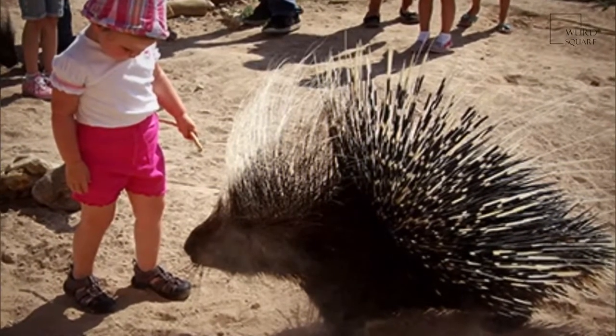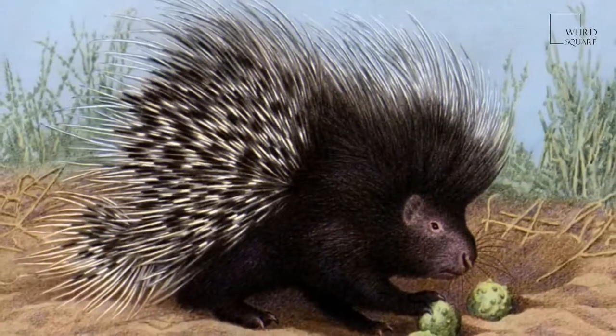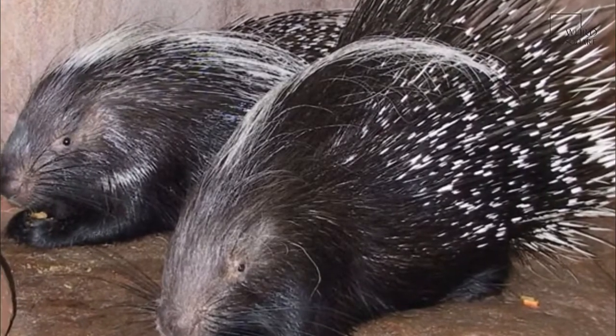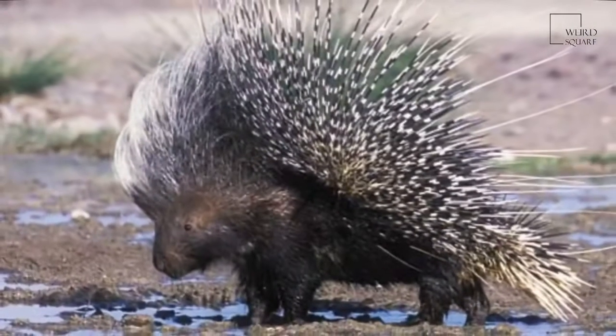The front feet of the Crested Porcupine have four developed and clawed digits with a regressed thumb; the rear feet have five. The paws have naked and padded soles and have a plantigrade gait.